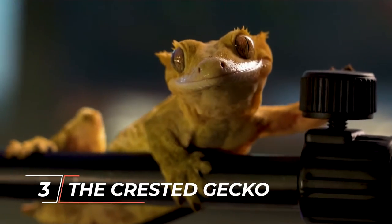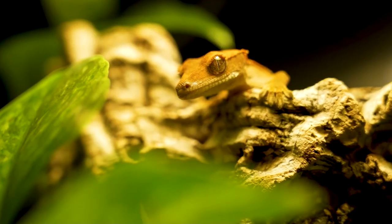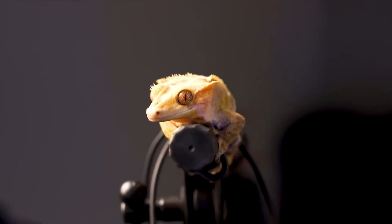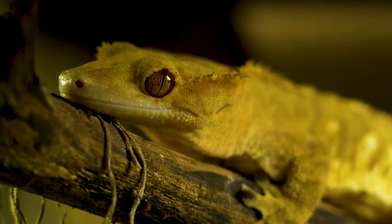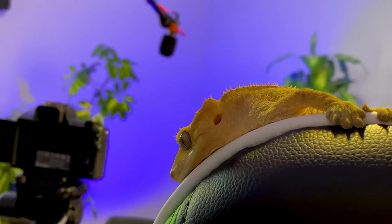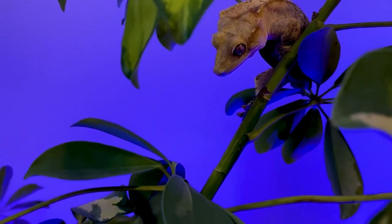Number 3 on the list is the crested gecko. New Caledonia is the home of the crested gecko. These geckos have eyelashes, which are actually spines that go from their eyes to their tails. Crested geckos need a tall tank because, like most geckos, they have webbed feet and like to climb. They also need a warm and very moist place to live. Since they only come out at night, they don't need any special lighting, but it's best for their natural circadian rhythm if they get 2 to 4 hours of light each day.